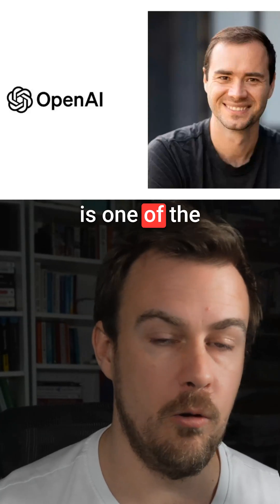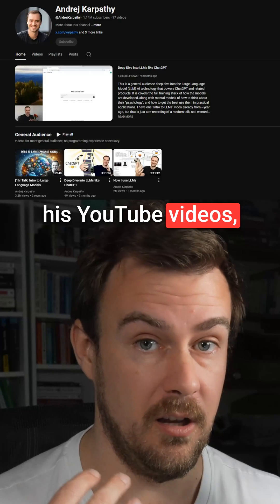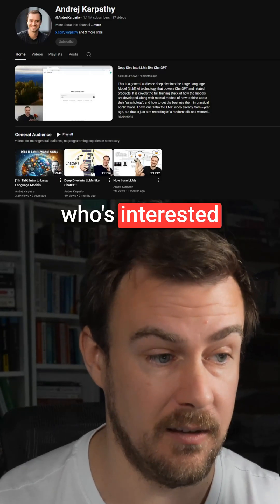Andre Karpathy is one of the co-founders of OpenAI, a very smart guy. I highly recommend his YouTube videos explaining large language models and transformers, generally for anyone who's interested in this stuff.